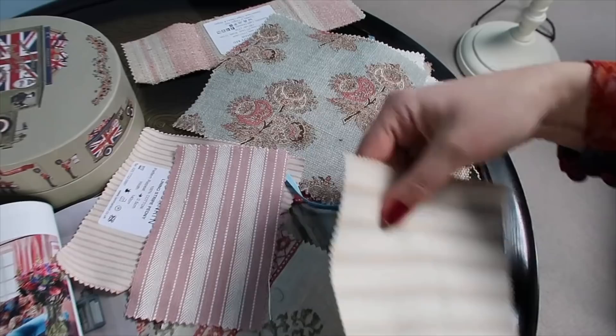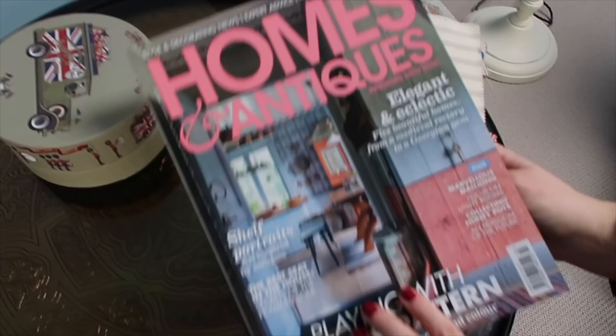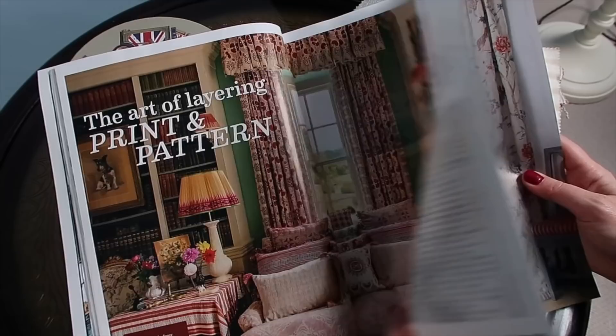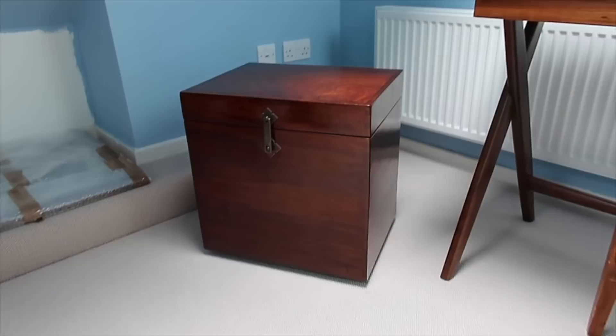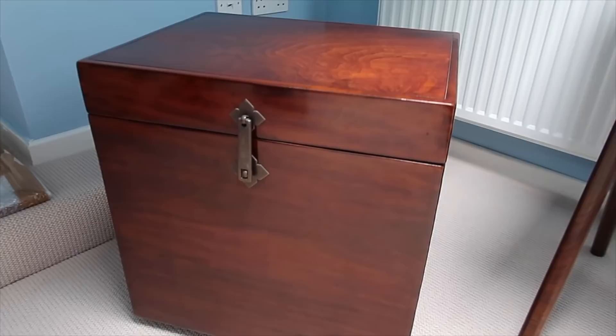We also like this one as well. It all depends on costs at the end of the day. At the moment we tend to go for either this one or this one, but we'll see. The magazine had some lovely things including a lot about the art of layering print and pattern, which is absolutely perfect for the stage we're at with the house. The next thing we got is this gorgeous antique box, which also has the perfect size in here — we found it via Vinterior.